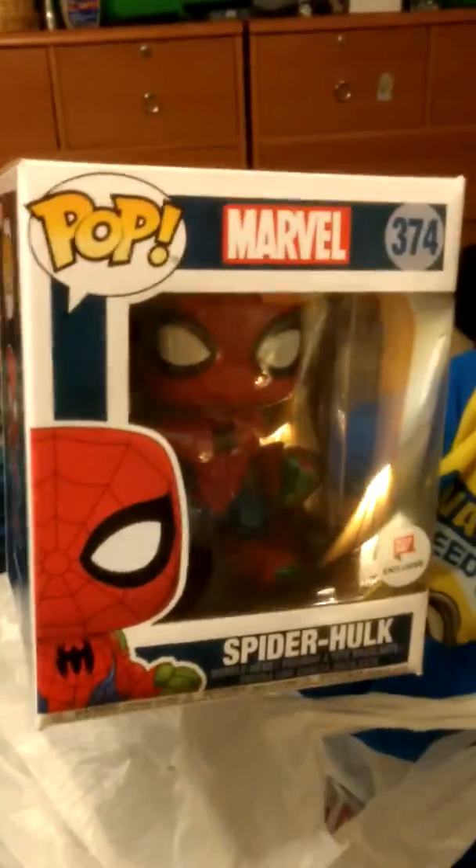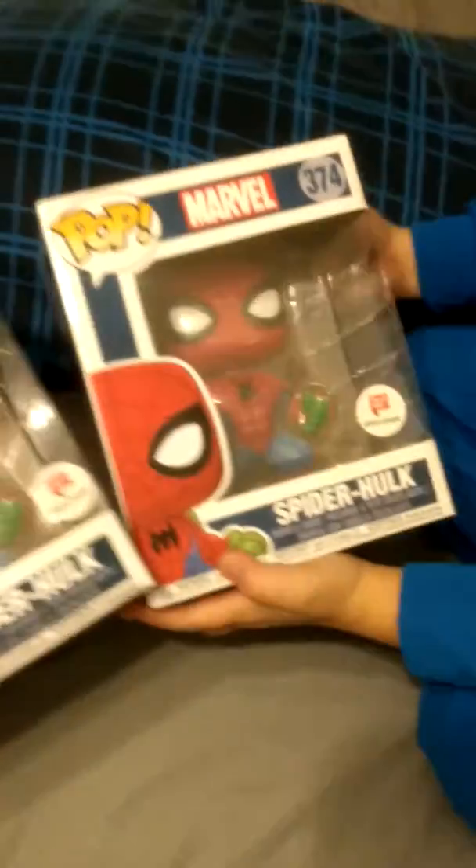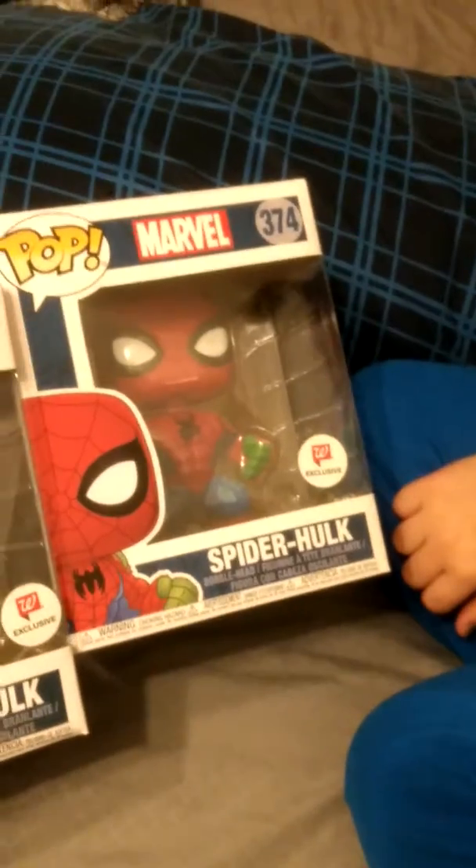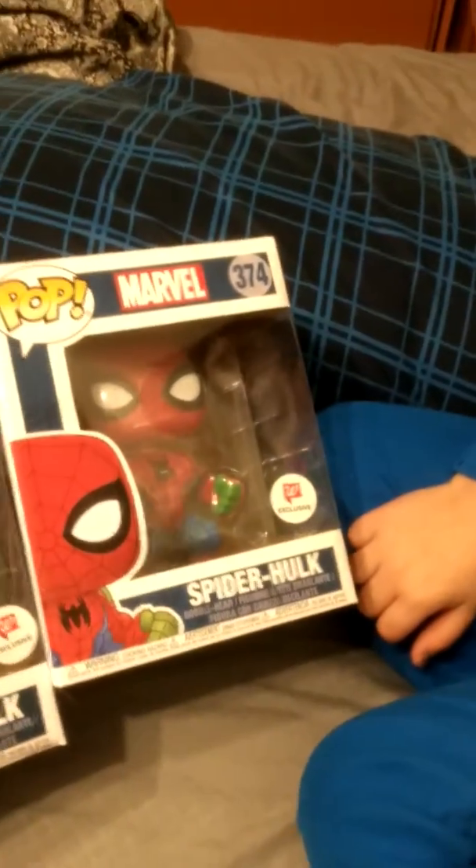How many do we have? We have 2 Spider Hulks. Check that out. Put them side by side, let's check it out. 2 Walgreens Exclusive Spider Hulks. Number 374, right? Yep.